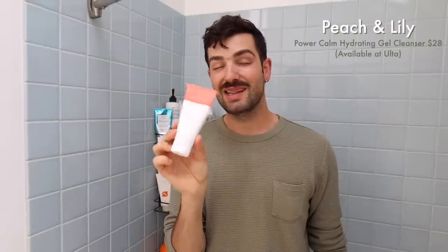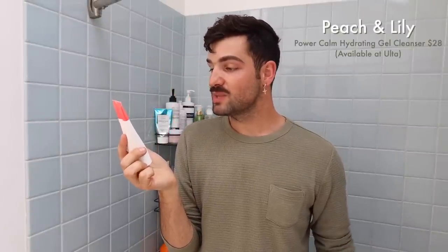Another favorite is this Peach and Lily face wash — it's called Power Calm Hydrating Gel Cleanser: Deep Cleanse and Soothe with Camellia and Chamomile. I have a lot of redness. I have rosacea. I have psoriasis flare-ups during crazy stressful times in my life. I find that this really soothes my skin. This entire line is actually great if you have any kind of skin conditions — definitely look into it.